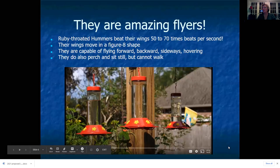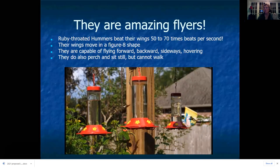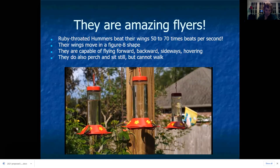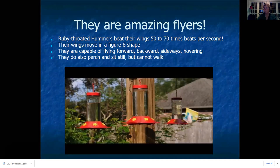Hummingbirds are amazing flyers — they beat their wings between 50 and 70 times a second. In the time it takes to say 'one Mississippi' they have moved their wings 50 to 70 times, which is just incomprehensible. They move their wings in a figure-eight shape, which allows them to fly forward, backward, upside down, and hover for long periods of time. They do perch and sit still — in fact they spend most of their time perching — but they cannot walk, so it's a good thing they're very good flyers.